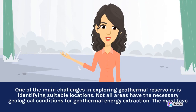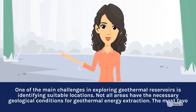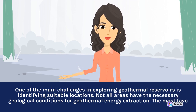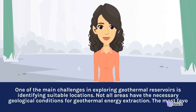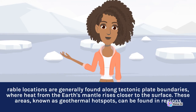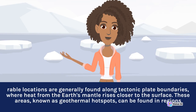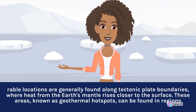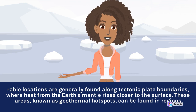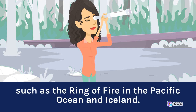One of the main challenges in exploring geothermal reservoirs is identifying suitable locations. Not all areas have the necessary geological conditions for geothermal energy extraction. The most favorable locations are generally found along tectonic plate boundaries, where heat from the Earth's mantle rises closer to the surface. These areas, known as geothermal hotspots, can be found in regions such as the Ring of Fire in the Pacific Ocean and Iceland.